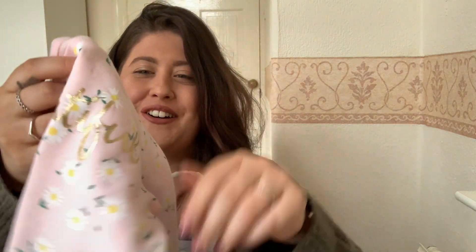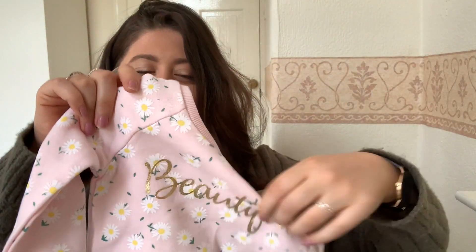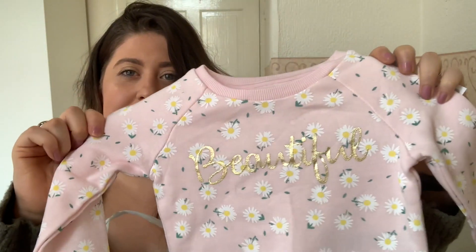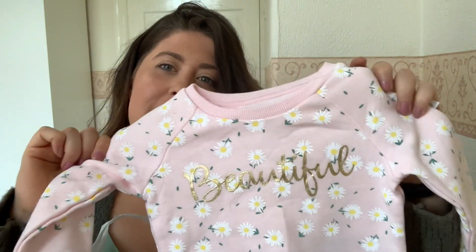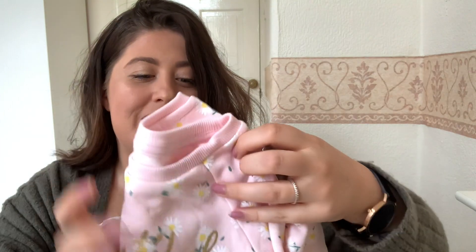The first thing we got is this little jumper. It's so cute, it's beautiful, and it's got floral little daisies on it. It's just adorable — she's gonna look like a little angel with this. And this was only three pounds.